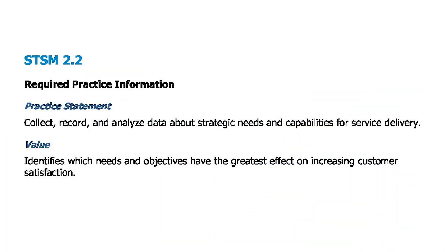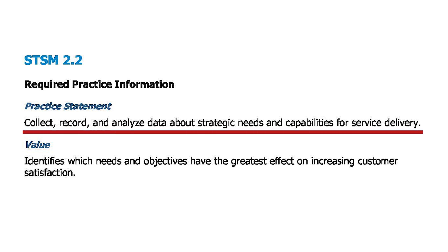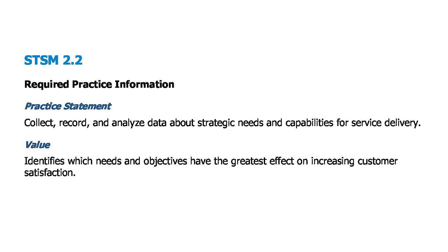STSM 2.2 establishes a more forward-thinking, strategic approach to service delivery. It looks for organizations to collect, record, and analyze data about strategic needs and capabilities for service delivery. Their strategic needs will include establishing an understanding of what services their existing and future customers require, which of their service offerings are likely to become obsolete, and what the organization would need to offer to attract new customers and move into new target market areas. The data that would feed this analysis can come from many different sources such as market research, customer feedback, service reviews, and performance data, but underpinning all this are the business objectives and goals for the organization. The analysis of this data can be a critical factor in the business's future success.